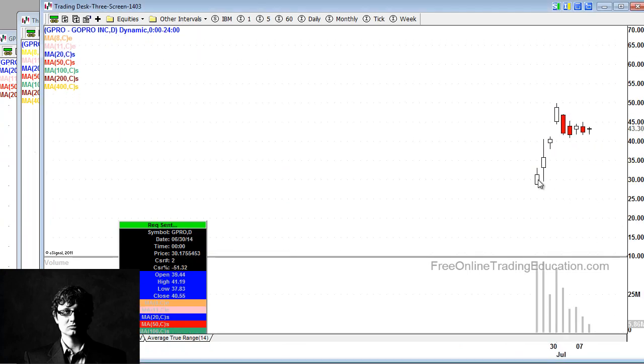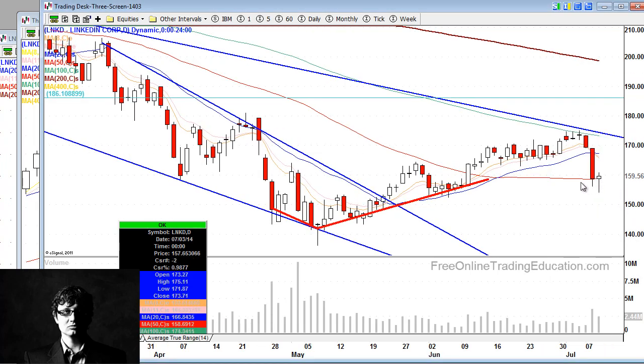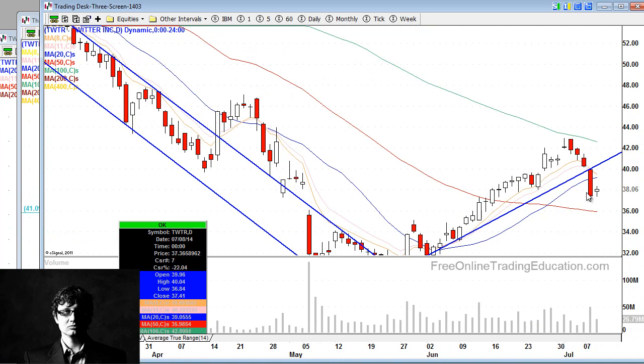GoPro is up 2.6%, building a bullish pennant and looking for a nice breakout to the upside. LinkedIn — hammer time down there on the 50-day moving average. Twitter is up 1.7% with a bullish harami, though the problem is it's below the middle part of the body, which isn't so grand.